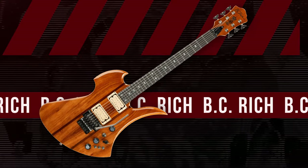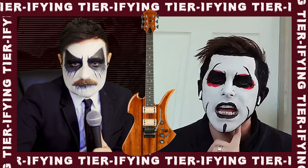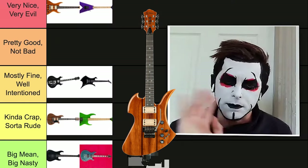And then coming up here we got this — the wooden boot. It looks like a clog. I don't really like it that much. No need for a wooden boot guitar. Put it at the bottom.